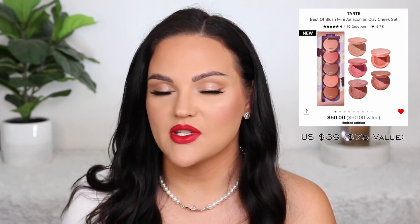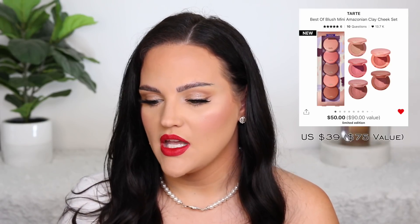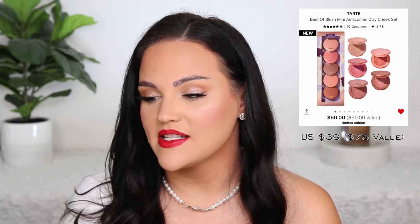I know a lot of people love Tarte blushes. For me, these are clay-based so I can't personally use them due to sensitivities, but for those who love the Tarte blush formula, they're super long-wearing. It comes with five absolutely beautiful shades — it's called the Best of Blush Mini Amazonian Clay Cheek Set. Five shades, limited edition, $50 retail with a $90 value. That's $10 per blush in Canada, at least. They're such beautiful colors — honestly, I wish I wasn't sensitive to clays because this is such a good value. Some blushes lately are $50 each.